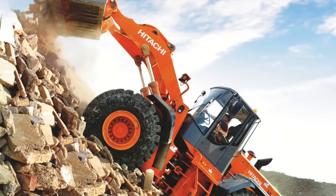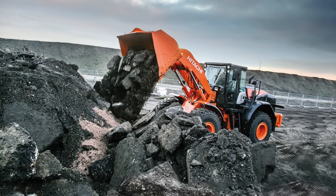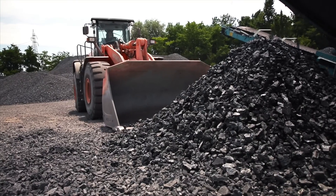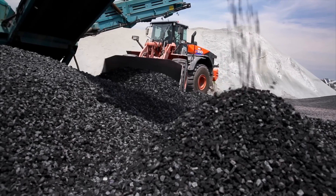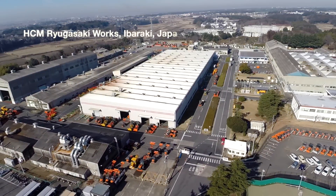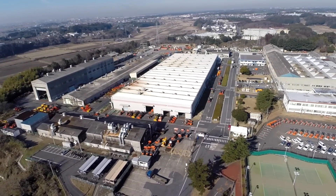From our first Hitachi wheel loader range, the LX series, to our new ZW-6 lineup, we've come a long way in almost 30 years. We have consistently developed products to meet the ever-changing demands of the construction industry at the impressive Rugasaki and Banshu wheel loader factories in Japan.